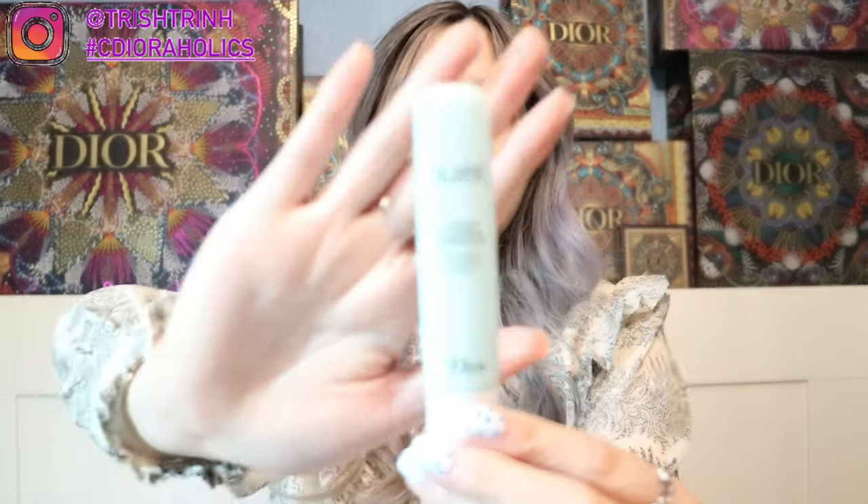There's also the Hydrolife Cooling Hydration Sorbet Eye Gel. This is for your under eyes, and I like putting this one inside the fridge because it's cooling. After you put it on for a minute, it has this cooling, almost minty effect — it feels really nice. So in the morning if I'm lazy, I just use the essence water, and then after I shower the only moisturizer I use is the cream. But for nighttime, I use the same three products every night: the essence, the cream, and the eye gel.